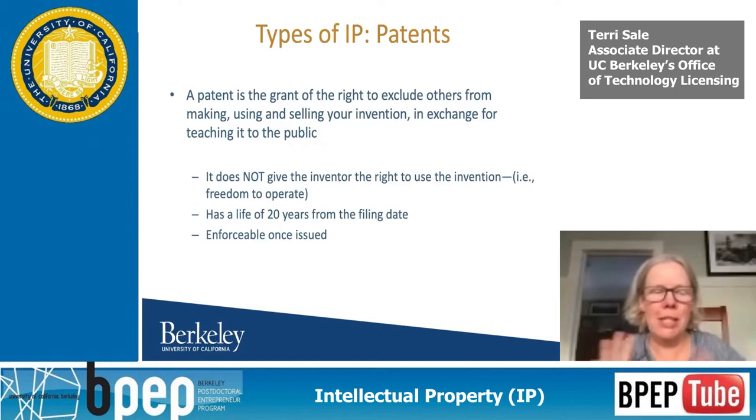Patents are kind of my area of expertise. The patent grants you the right to exclude others from making, using, and selling your invention in exchange for teaching it to the public. So it's a type of monopoly — we give you a gift of a certain period of time where you can prevent others from making, using, and selling your invention. The key important part is it doesn't give you the right to practice that invention. It gives you the right to exclude others.